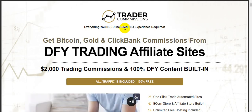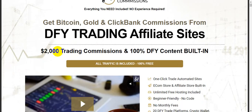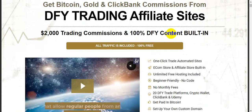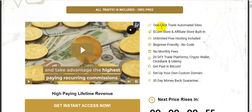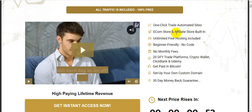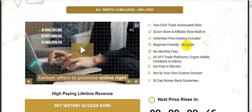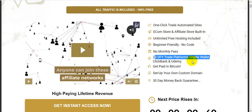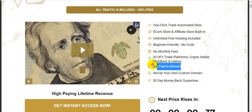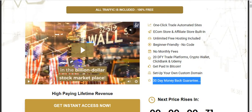Everything you need is included — no experience required. Get Bitcoin, gold, and ClickBank commissions from done-for-you trading affiliate sites. Two thousand dollars in trading commissions and one hundred percent done-for-you content built in. All traffic is included, one hundred percent free. Automated sites, e-commerce store, and affiliate store built in. Unlimited free hosting included, beginner friendly, no code, no monthly fees. Twenty done-for-you trade platforms, crypto wallet, ClickBank, and Udemy. Get paid in Bitcoin, set up your own custom domain, 30-day money back guarantee.